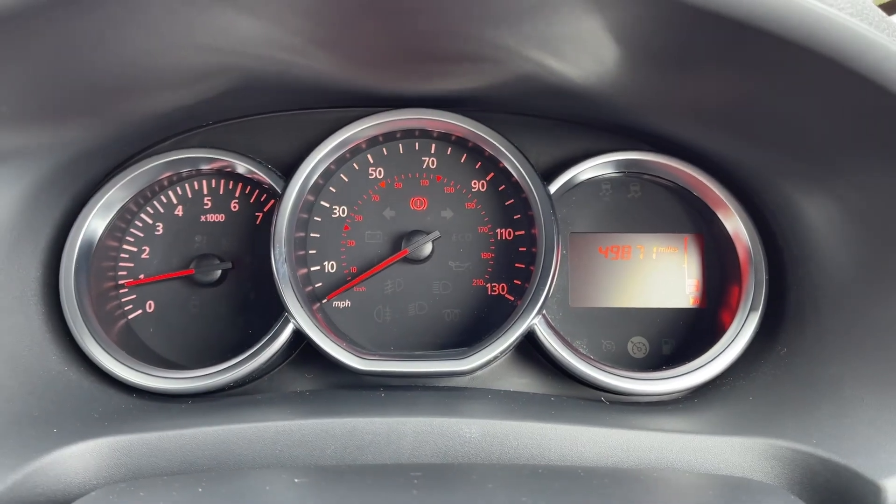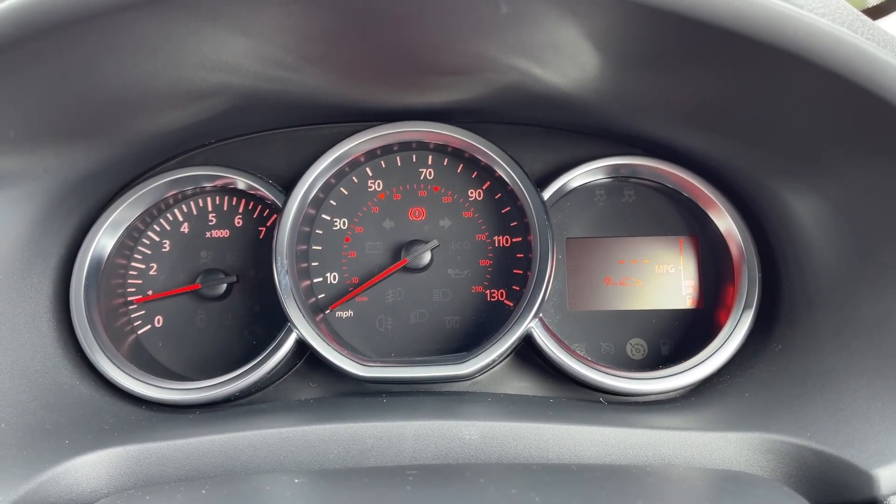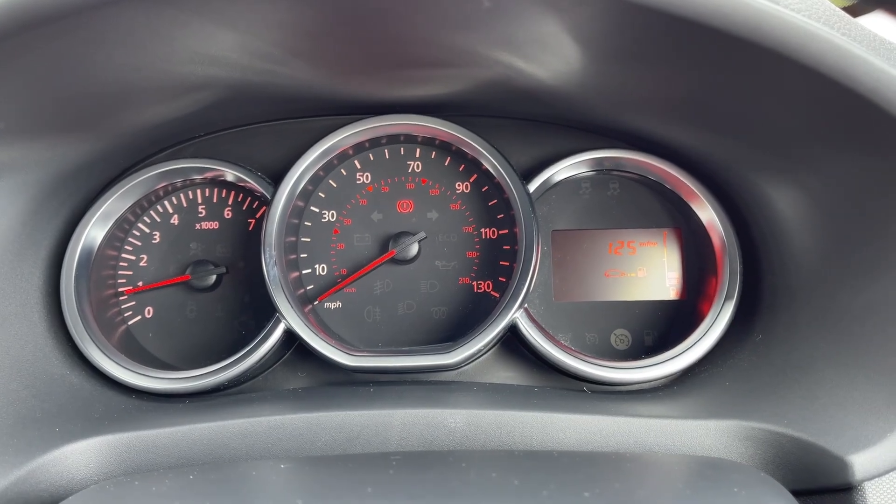Taking a look at the dials, you can see you've got your exact mileage available along with access to some of your trip information, your fuel range, and average miles per gallon.